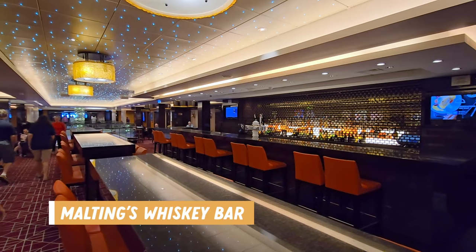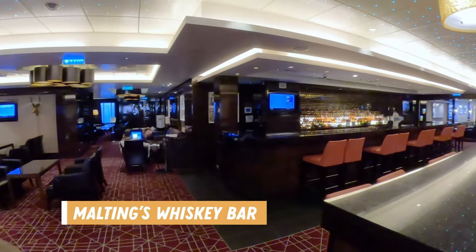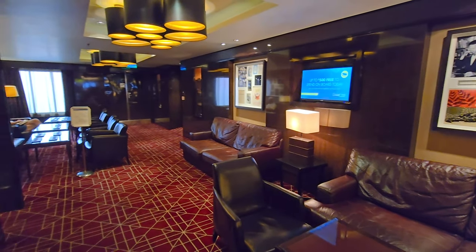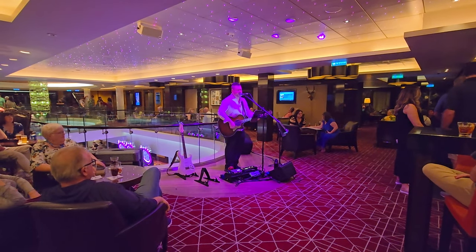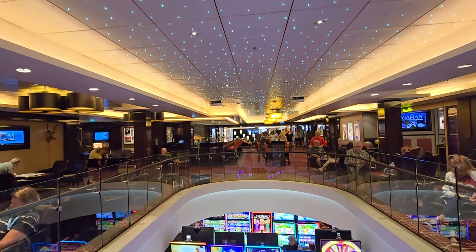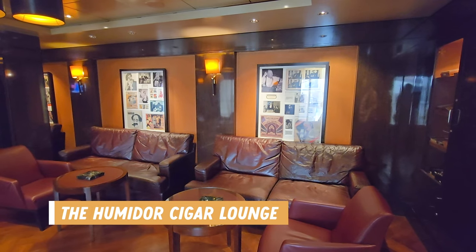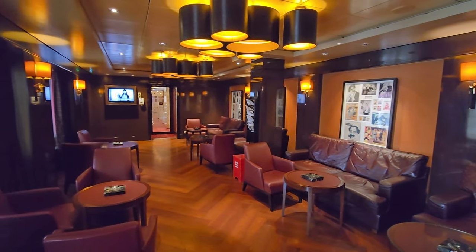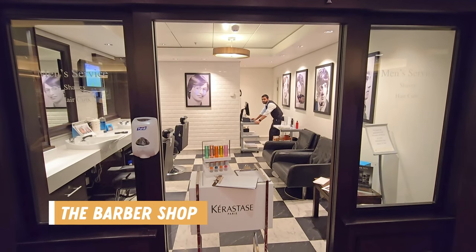Malting's Whiskey Bar is up next as we move to the back of the ship. Here there was tall table seating and some smaller 2 and 4 seater tables as well. There was often live music here and we really enjoyed this bar during the cruise. They also had some couch seating and low tables in the back that were more secluded. It was also open to the casino below, so you did get some wafts of cigarette smoke in this area. Behind the whiskey bar was a humidor cigar lounge — only cigars were permitted, no cigarettes or vaping. The ship also had a barber shop right across from the whiskey bar and there were some more shops here as well.